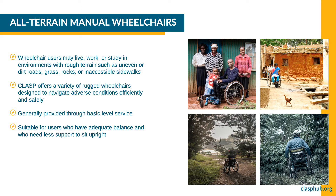Wheelchair users may live, work, or study in places with rough terrain, such as unpaved or dirt roads, grass, rocks, or inaccessible sidewalks. CLASP offers a variety of rugged wheelchairs designed to help the user navigate adverse conditions more efficiently and safely. Wheelchairs in this category are generally provided through basic level service and are suitable for users who have adequate balance with less support to sit upright.